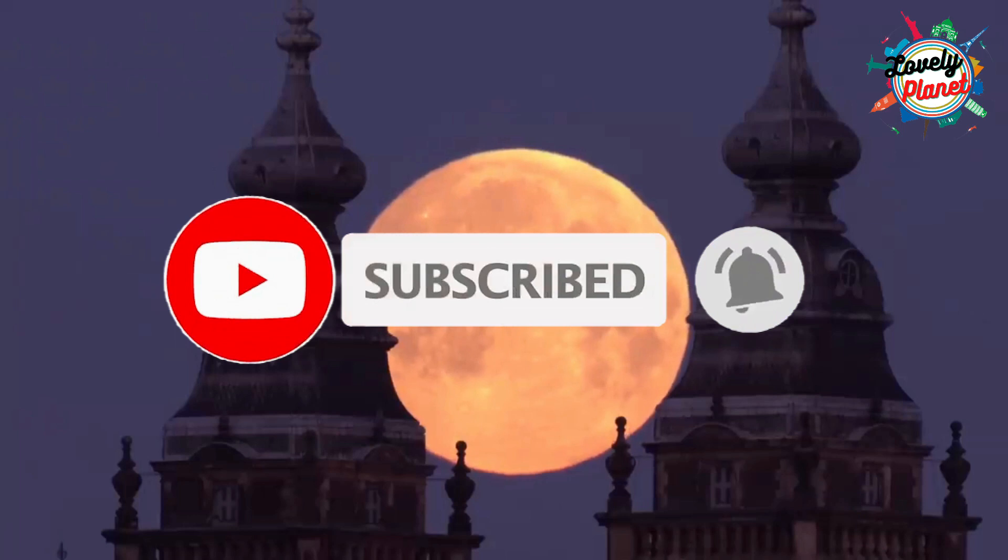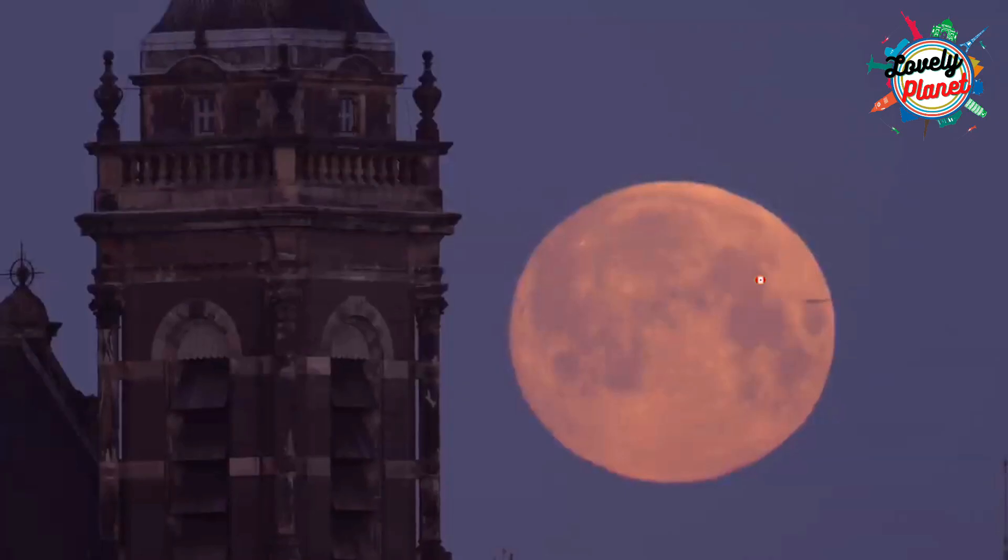Before we begin, please subscribe and hit the bell button so that you don't miss out on any beautiful destinations.